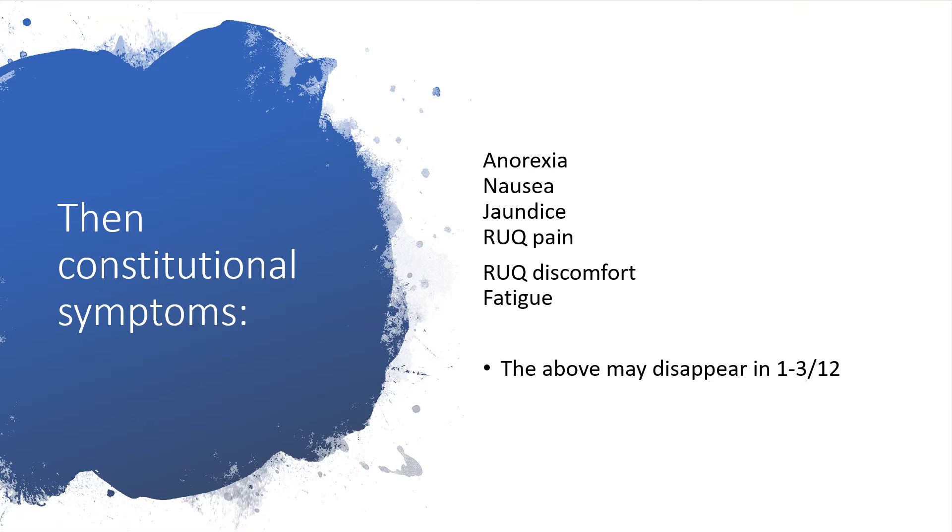There may be constitutional symptoms like anorexia, nausea, right upper quadrant pain, right upper quadrant discomfort, or fatigue. The above symptoms may disappear in one to three months.